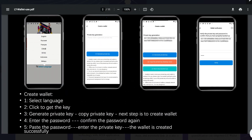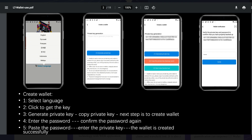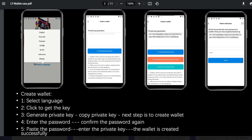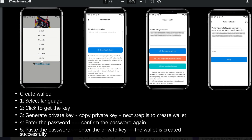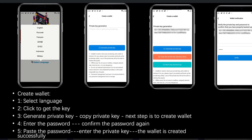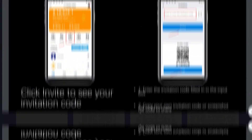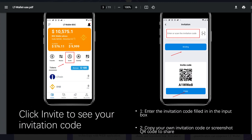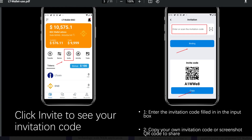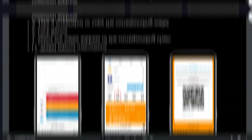Let's go over how to create the wallet. To create a wallet, you need to select language, click to get the key, generate private key, copy private key. The next step is to create wallet, enter the password, confirm the password again, paste the password, enter the private key, and then the wallet is created successfully. You can also click invite to see your invitation code. Enter the invitation code in the input box, copy your own invitation code or screenshot QR code to share.